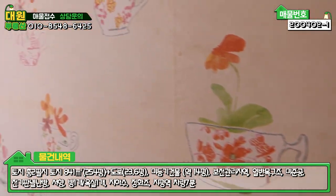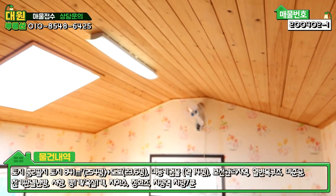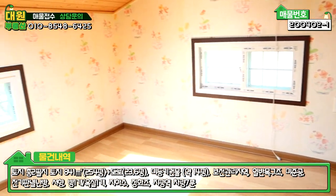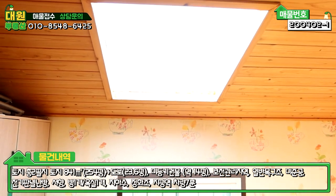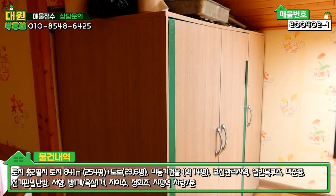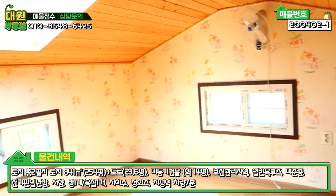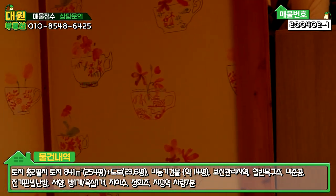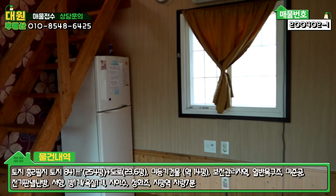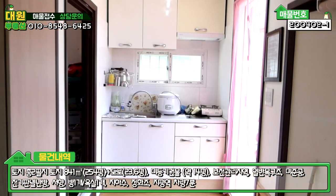다락방은 올라가면 생각보다 큽니다. 층고도 높고 편백나무 마감이 잘 되어 있습니다. 작은 창이 세 개 정도 있고, 별 보는 천창까지 있습니다. 수납 공간도 있어서 아이들이 놀기 딱 좋은 공간입니다. 다락방도 전기 패널로 난방이 됩니다. 농막 주택은 방 하나, 욕실 하나, 다락방 하나, 거실 및 주방으로 구성되어 있습니다.